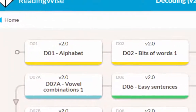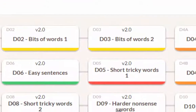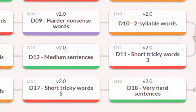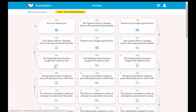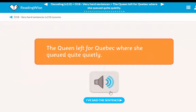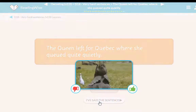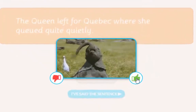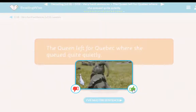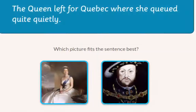As the learner works their way through all these chapters and lessons in the 20-hour programme, they're gradually building confidence until they get to the hardest level — very hard sentences in section 18. For example: 'The Queen left for Quebec where she queued quite quietly.' When we've said that we click 'I've said it', and here we have an example of some of the animations, the animated gifs that the learners get to reward them for getting an answer right.